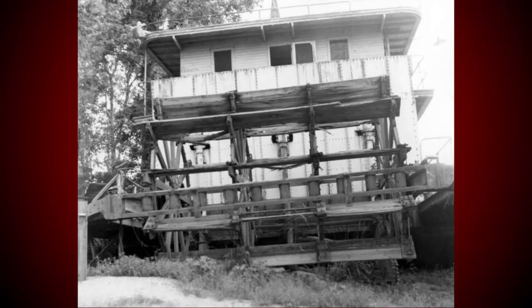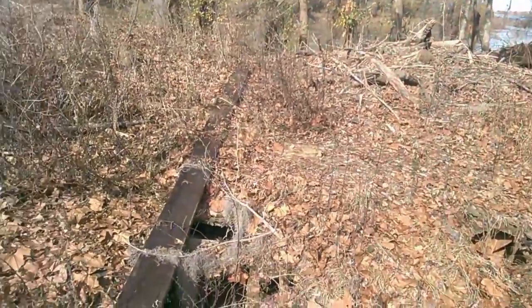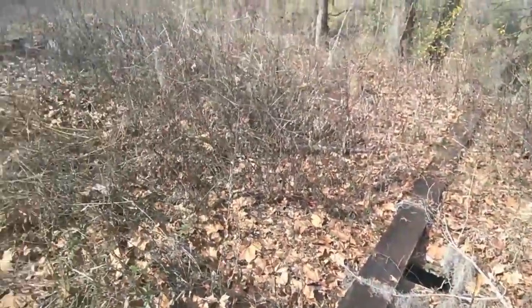Children even played on the decks and explored the empty cabins of the virtually intact steamboat. The Albany slowly deteriorated over time, however, and all that remains today is the hull and lower deck.